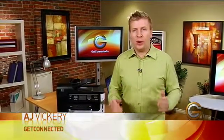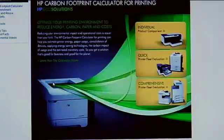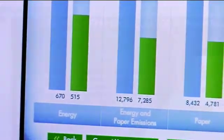I want to show you something that might actually shock you if you own your own business or work from home — and that is what is your carbon footprint when it comes to printing. The folks at HP have actually come out with a carbon footprint calculator. You put in a bunch of information and it shows you not only how big your carbon footprint is, but also how much money you spend per person every year on printing. I'm going to show you how that works using Get Connected as an example, based on how many printers we use and how many people we have.